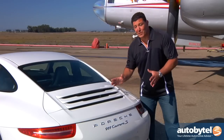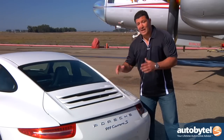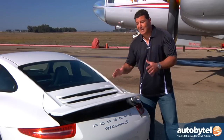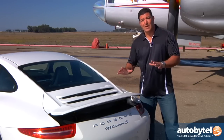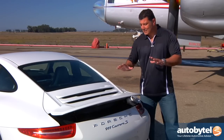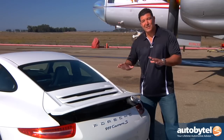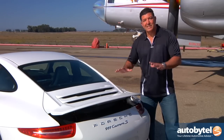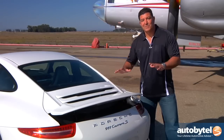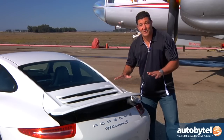This spoiler doesn't just look pretty — it's actually functional. At highway speeds, it goes up, and this is all part of Porsche's master plan. They test this car at over 300 kilometers an hour, and because of that testing, it assures essentially negligible lift. This car stays low to the ground at super high speeds. That's Porsche. That's performance. That's luxury.